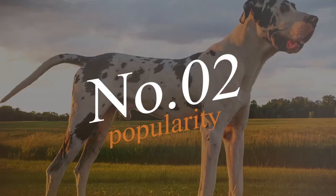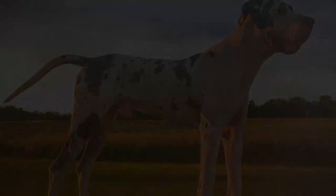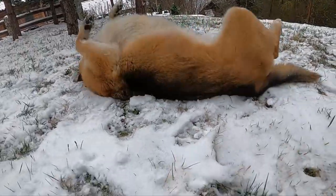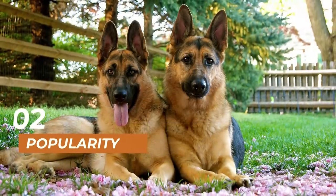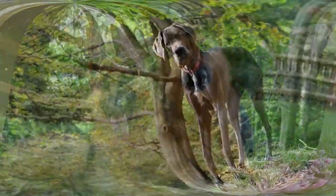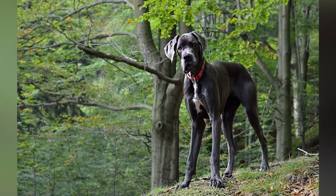Moving on to number 2, we have the popularity of these two breeds. German Shepherds are one of the most popular dog breeds in the world, while Great Danes are not as common. German Shepherds are often used as police and military dogs, while Great Danes are more commonly kept as family pets.